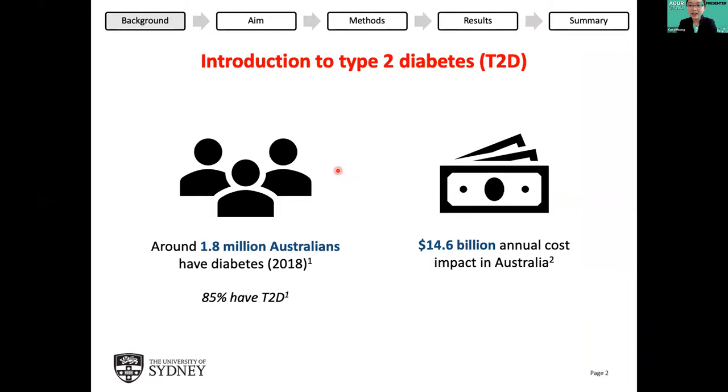I'm sure everyone here has heard of, or maybe you even know someone with diabetes, because it's a disease that affects many Australians, the majority of whom have type 2 diabetes. Diabetes has a significant total annual cost impact in Australia and it's becoming increasingly prevalent, especially type 2 diabetes.